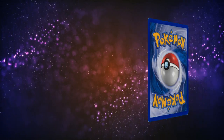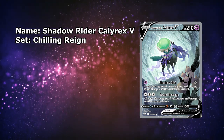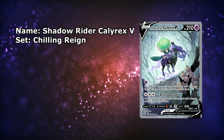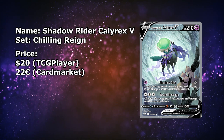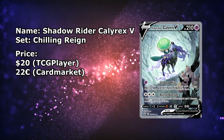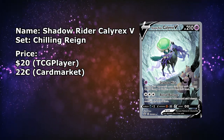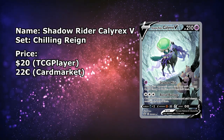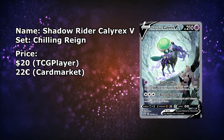Next up is the Shadow Rider Calyrex from Chilling Reign. As it might become apparent as we move further down, we're taking a little trip down memory lane — moving from the Scarlet and Violet era to the Sword and Shield era. This Shadow Rider Calyrex is one of the alternate arts that's still affordable. There's one Near Mint copy on sale for $21 shipping included, and there are also Lightly Played copies for just around the $20 mark. With how expensive most of the alternate arts are getting, it's great to see there are still cheap ones available. Over on the European side, we are a little bit unlucky, as it is just over the €20 mark. There are a few on sale for below €20 but those are from the UK, so you'd have to pay tax if you aren't from there. There are some available from other countries for around €22 to €23.